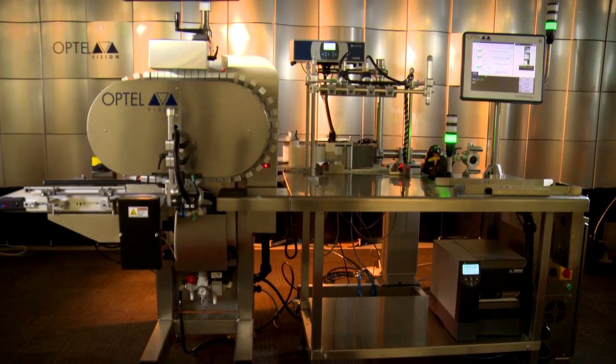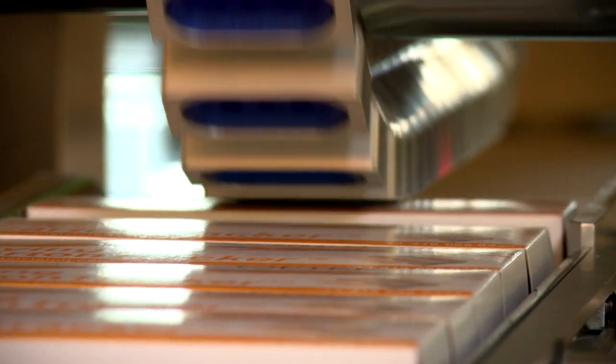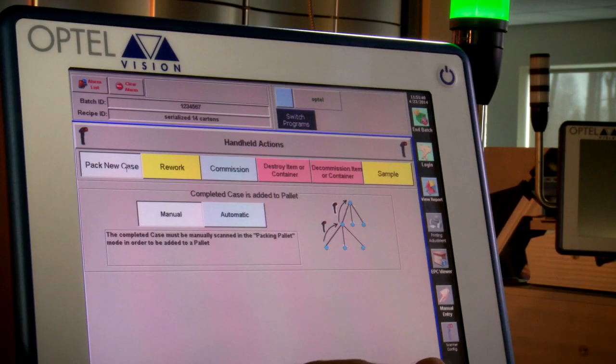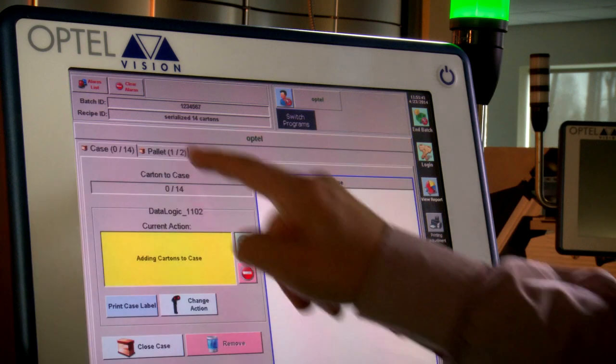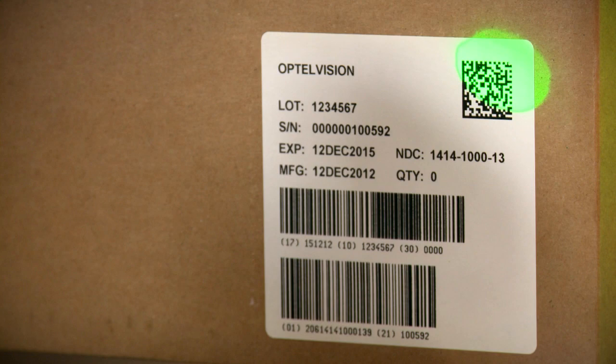Optel is really bringing safety through technologies. With all the technology we have, we ensure that the customer product is the right one before going out of the plant, and now have the proper traceability feature to be able to track and trace and authenticate on the supply chain.